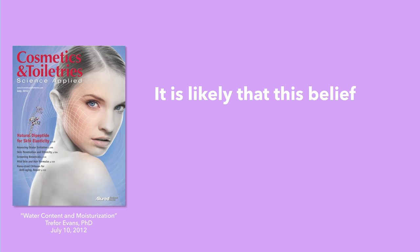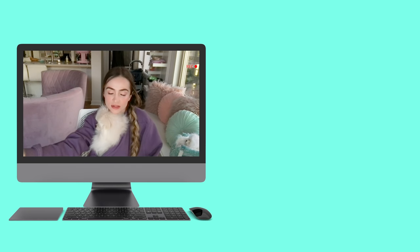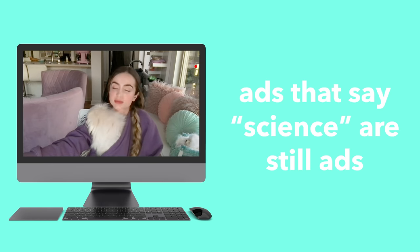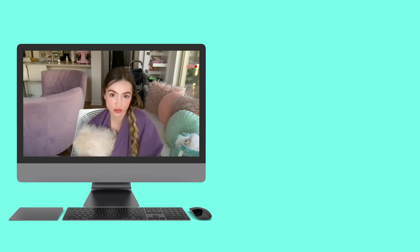A quick warning before we head back: scientific sources in a lot of YouTube videos are just ads with some science-y words in them. Sometimes videos that cite legitimate studies are even worse because they're just reading the abstract, or if somebody does read the full article, a lot of times they don't fully understand it.